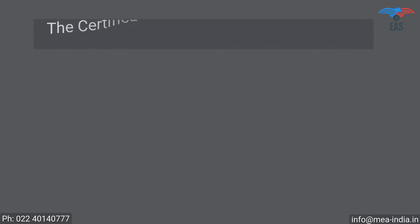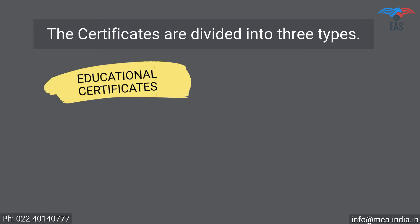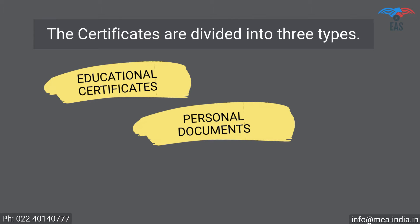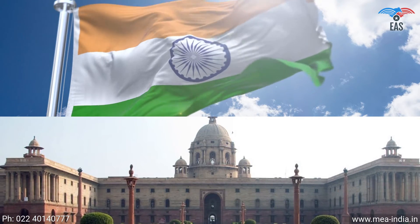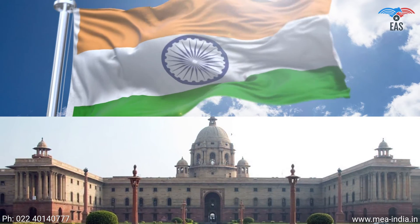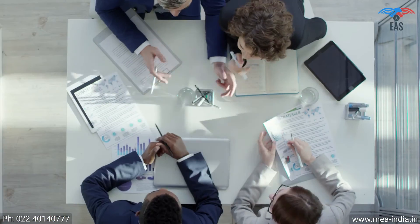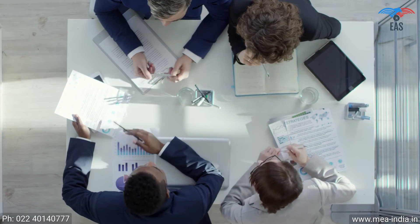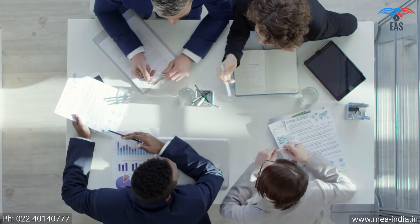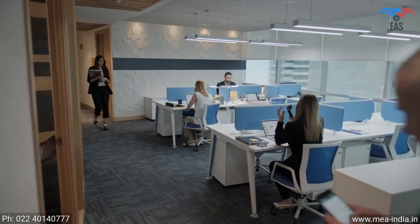Certificates are divided into three types: Educational certificates, Personal documents, and Commercial documents. All three kinds of documents can be legalized from the Ministry of External Affairs. To reach the final apostille stamp, the document must pass through some compulsory primary legalization steps from various authorized departments, depending upon the kind of document.